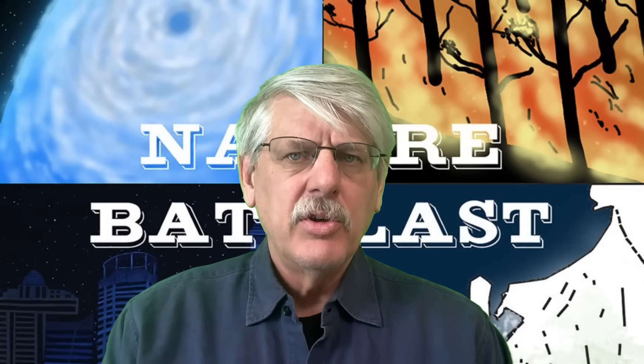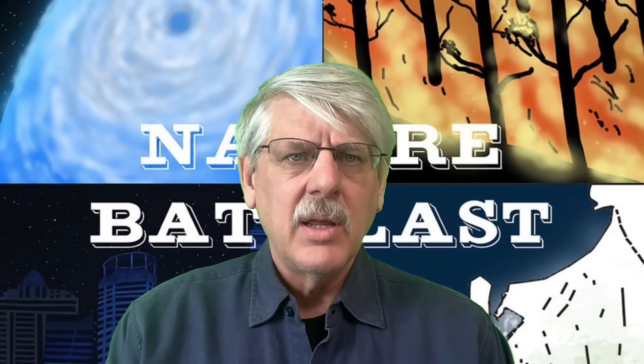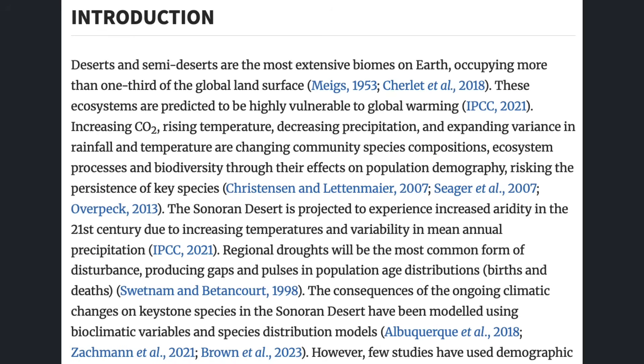The introduction of the peer-reviewed paper relies on abundant peer-reviewed evidence in describing the extent and importance of arid regions: "Deserts and semi-deserts are the most extensive biomes on Earth, occupying more than one-third of the global land surface. These ecosystems are predicted to be highly vulnerable to global warming. Increasing CO2, rising temperature, decreasing precipitation, and expanding variance in rainfall and temperature are changing community species compositions, ecosystem processes, and biodiversity through their effects on population demography, risking the persistence of key species. The Sonoran Desert is projected to experience increased aridity in the 21st century due to increasing temperatures and variability in mean annual precipitation. Regional droughts will be the most common form of disturbance, producing gaps and pulses in population age distributions."